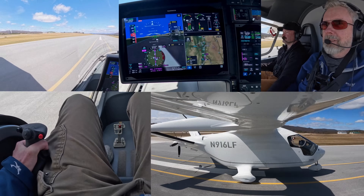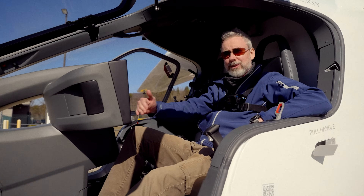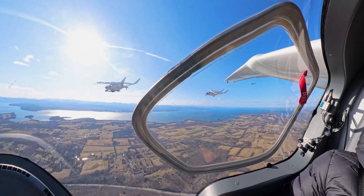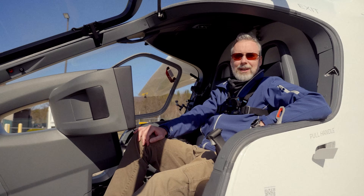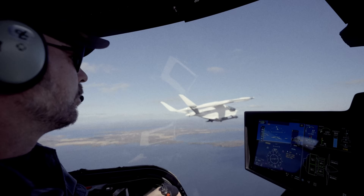I just flew the leg from Barnes to Rutland, and this is the last leg from Rutland back to Burlington. Noah and Nate are going to fly that leg as a formation celebration flight when they get back to base. It's an honor to be here for the final leg — the arrival of the road show's final chapter.